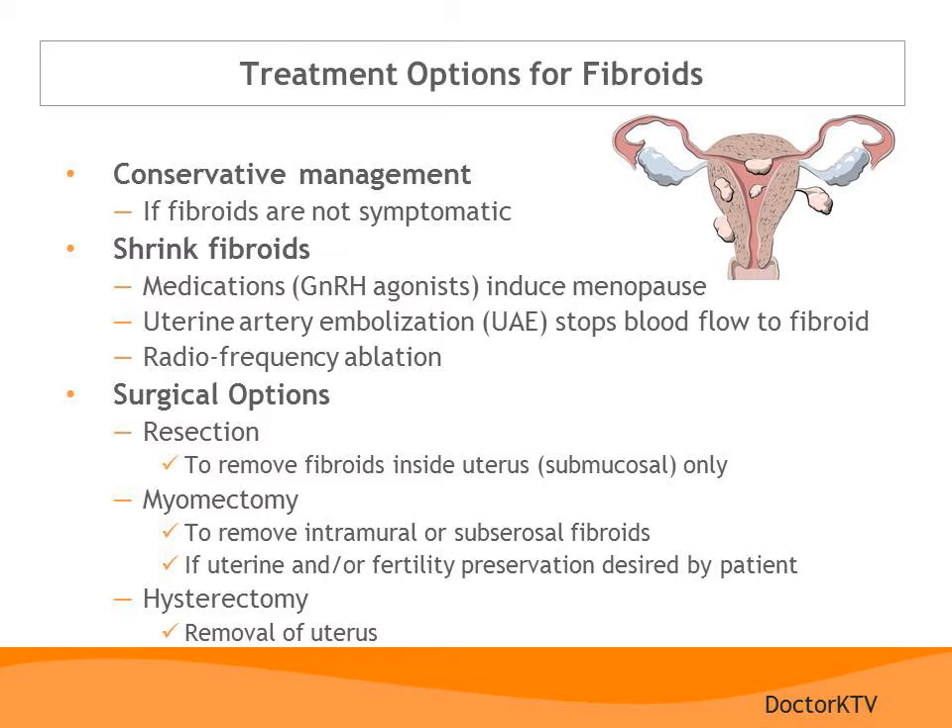Surgical options include removing the fibroid by going through the cervix — this is called a hysteroscopic resection and is often done for small submucosal fibroids. A myomectomy involves making an incision on the uterus, removing the fibroids, but preserving the remainder of the uterus; it is reserved for fibroids that interfere with fertility. Fibroids usually grow back after these procedures, however, and often hysterectomy is necessary. Hysterectomy is the definitive solution to fibroids.